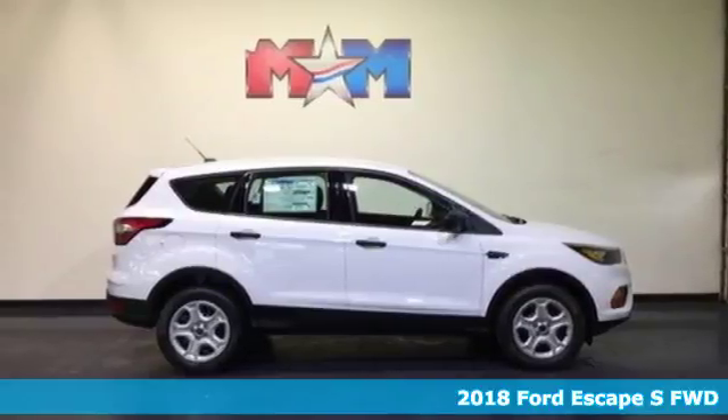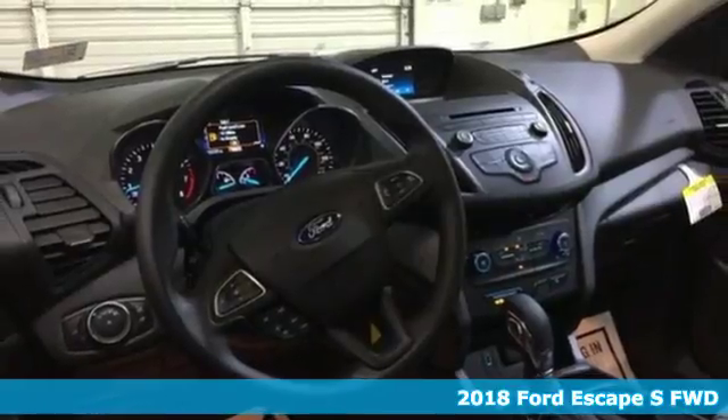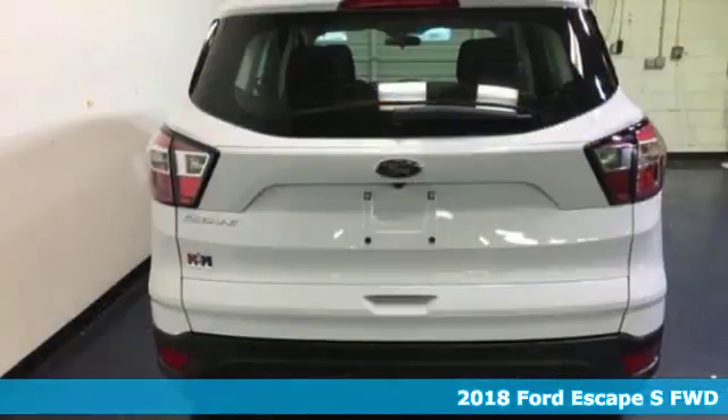It's a 2018 Ford Escape. Ford, where tradition meets innovation. You'll look forward to every drive with features like these.